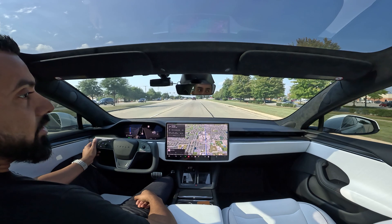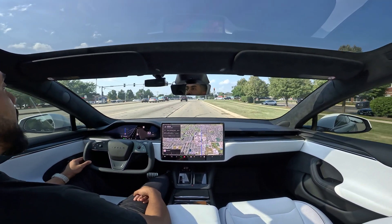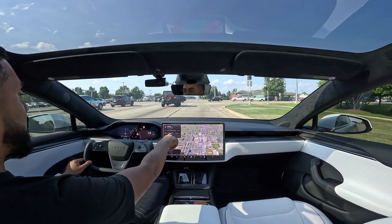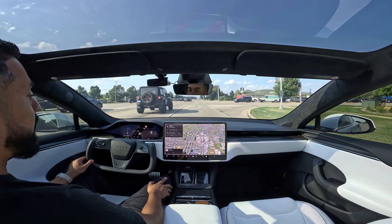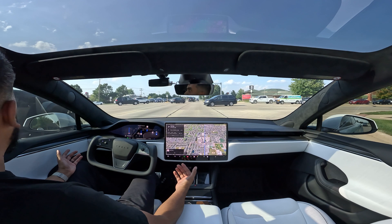Alright guys, welcome back. So as you can see, I have put the destination in and we're going to go to a sushi restaurant called Shinto's. I am currently about 5 miles away, a 12 minute drive. I'm going to go ahead and engage FSD and see how well this does.